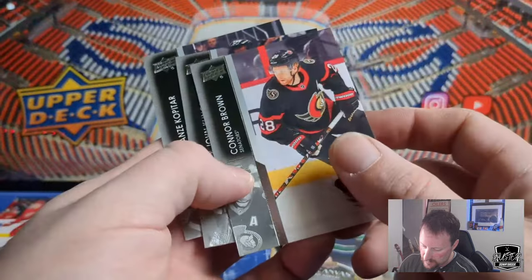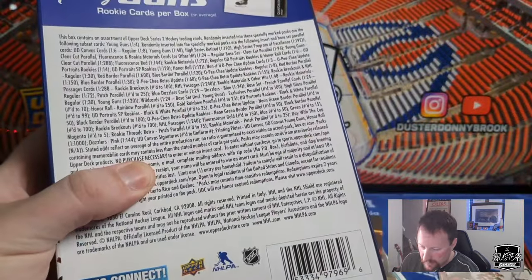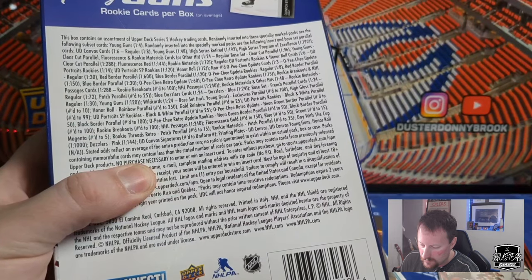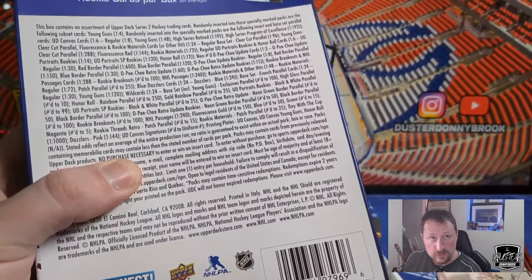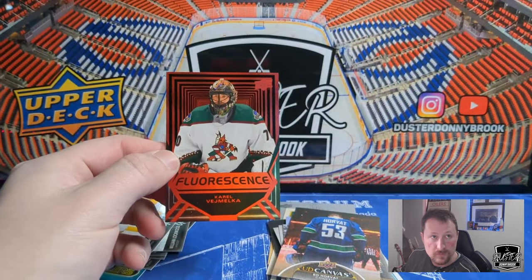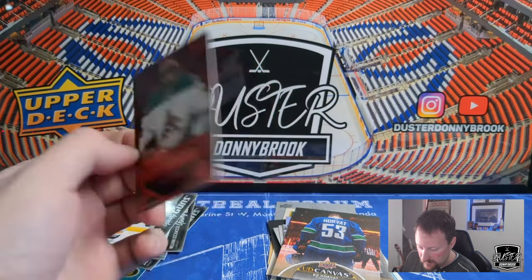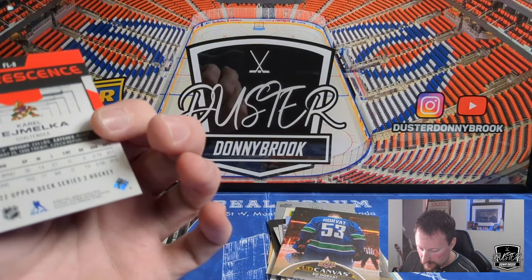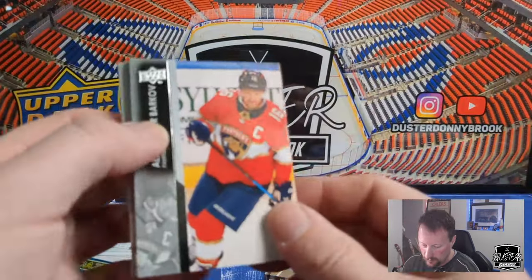Connor Brown, John Klingberg, and Anze Kopitar. Fluorescence Red is one in 44. So that's a Ricky Fluorescence Red, one in 44. Those are pretty cool cards — I forgot they were in there, I've never actually seen one in person. One in 44 for Vejmelka — not the craziest prospect, but I think he's actually playing this year, so very nice.